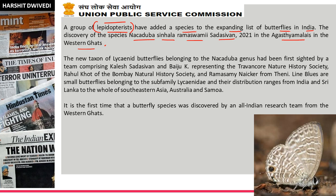So this butterfly was discovered from the Agastya Malai region. The discovery team included lepidopterists — Kaler Sadashivan Baiju from Travancore Nature History Society, Rahul Khot from Bombay Natural History Society, and Ramaswami. The species name is derived from the names of team members — Sadashivan and Ramaswami are researchers' names. Nakaduba is the genus name — the genus to which this butterfly belongs. Simhala refers to the Sri Lankan language because this butterfly is endemic to Sri Lanka and found in South East Asia, Australia, and Samoa.